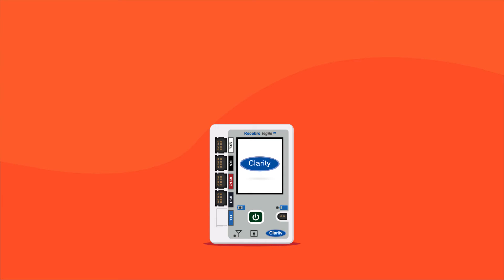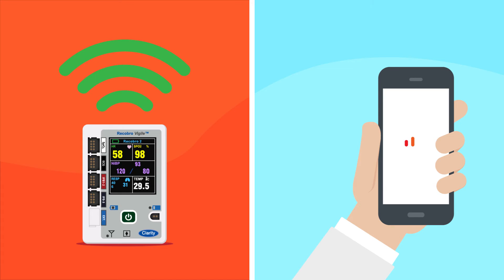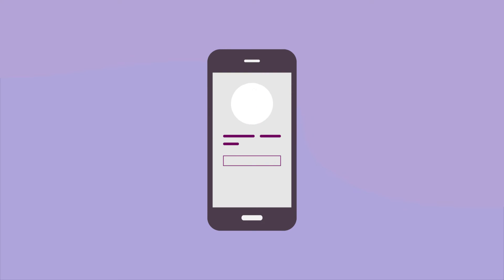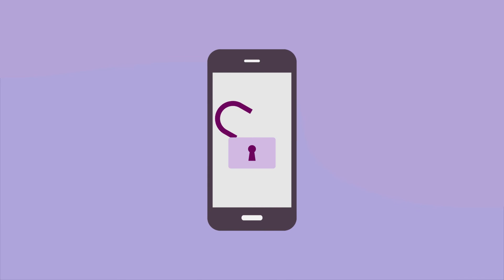Recobro boasts a technology patented by Clarity Medical which offers seamless data streaming even on slower networks without buffering. With a secure login procedure and unique permission system, Recobro keeps the patient data unquestionably private.